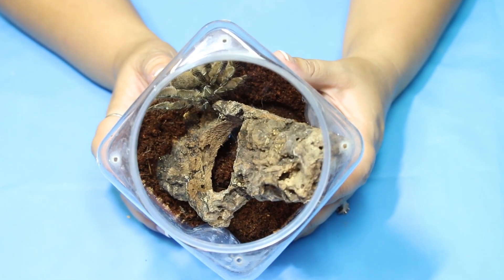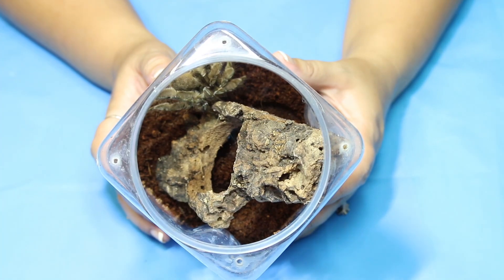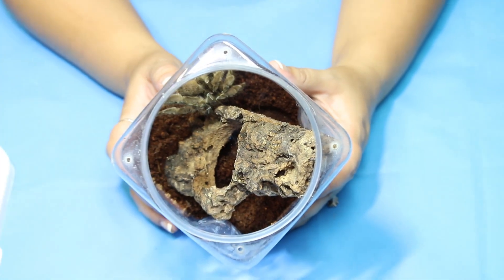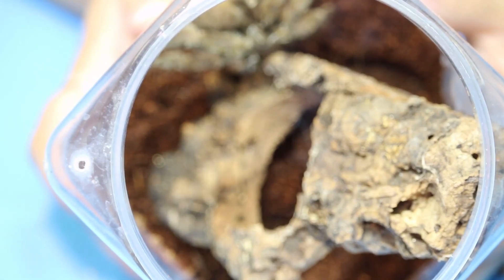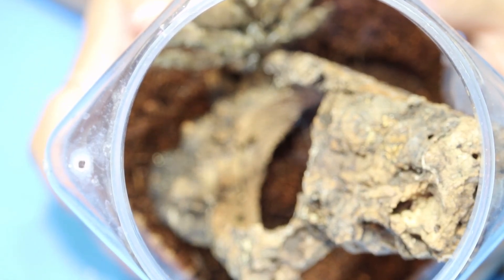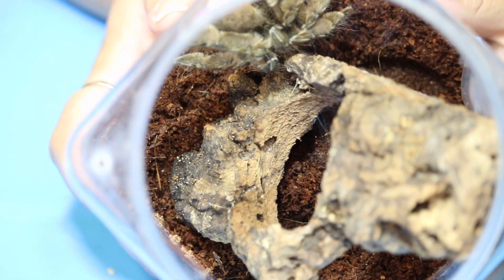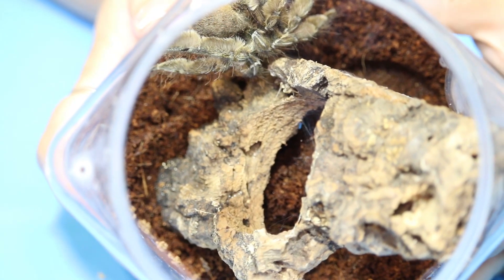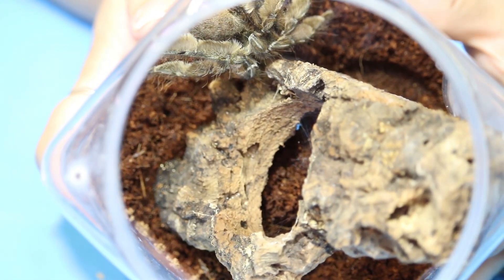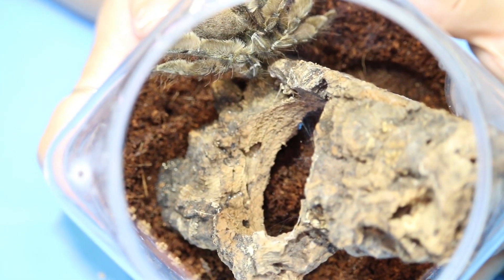Here is the handsome mature male Stromatopelma calciatum. I can't recall the common name — I'm thinking it's something like 'feather leg' maybe. I don't remember common names very well, and obviously they vary from language to language, so I just don't memorize them. We do have two or three girls to pair this guy with, and that will be going down very soon. He needs a little rest before we start breeding him, but it won't be long.